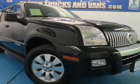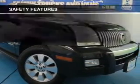Additional features include an MP3 player, privacy glass, air conditioning, and power door locks. Safety was made a priority with these features.